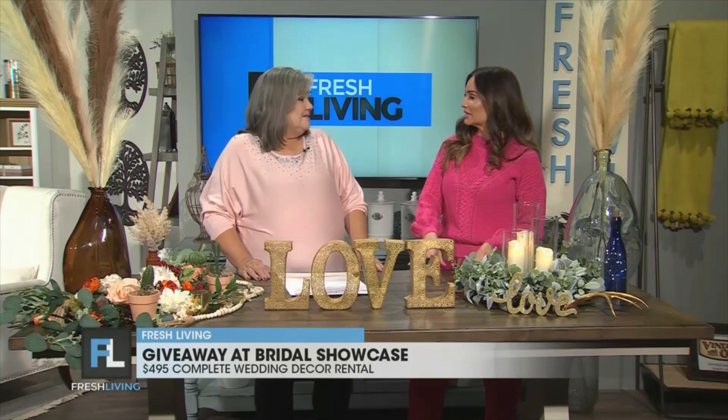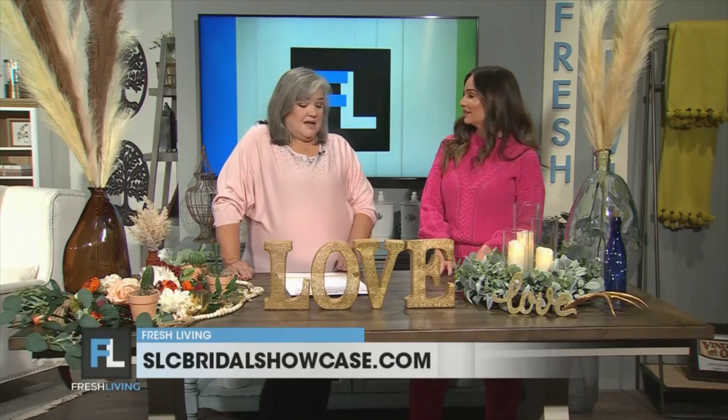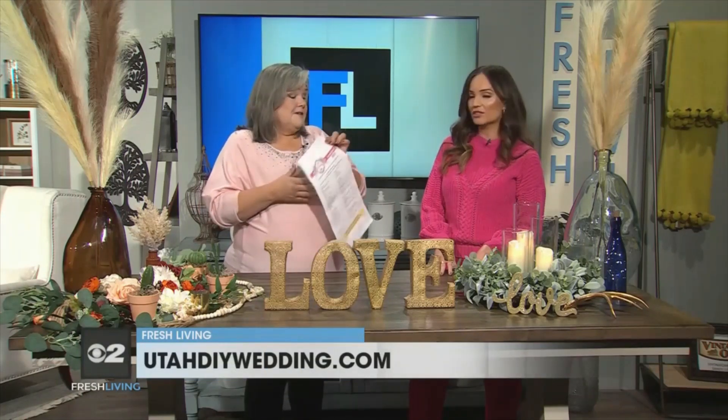The wedding giveaway — so how much does the giveaway equal? Well, the decor collection is worth $495. And here's a list of everything that's in that decor giveaway. There's a lot of items — it's everything you need to beautifully decorate your wedding.